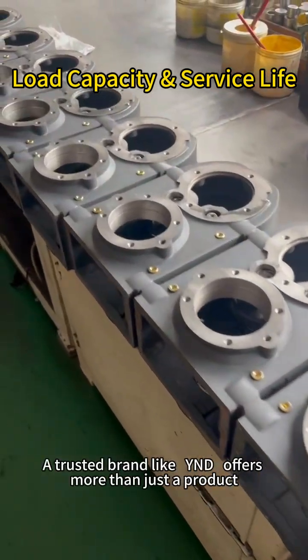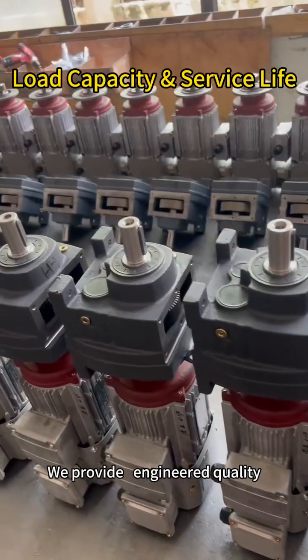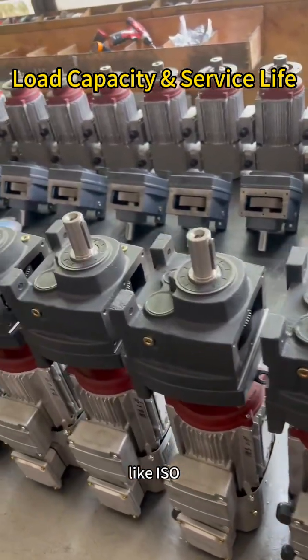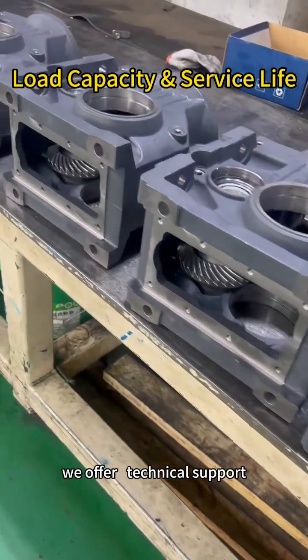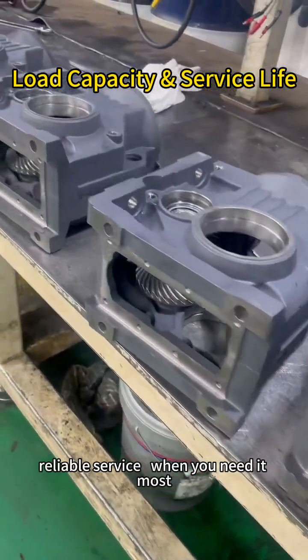A trusted brand like Unitech offers more than just a product. We provide engineered quality, international certifications like ISO, and rigorous quality control. But most importantly, we offer technical support, customization, and fast, reliable service when you need it most.